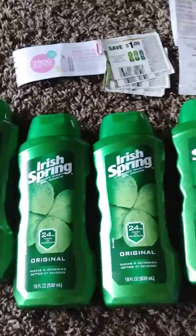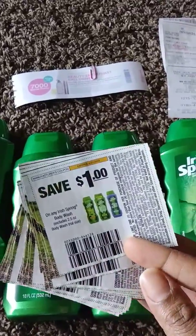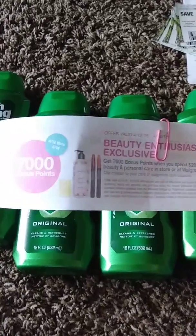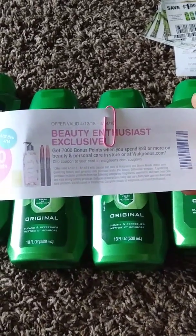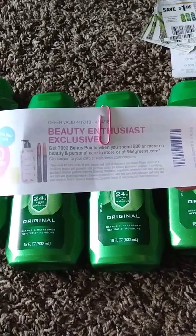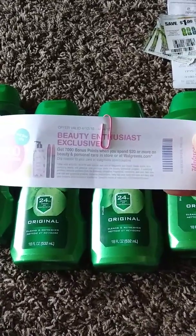To lower my out of pocket, as well as my $1 off coupon. I also got this — it's a 7,000 bonus points offer when you spend $20 or more on beauty at Walgreens. I can use it from the 12th through the 14th, so I'm going to have to check that out in the near future.